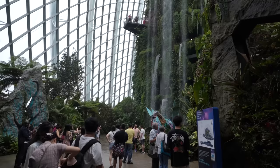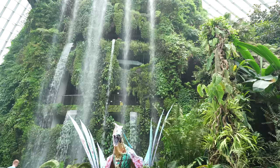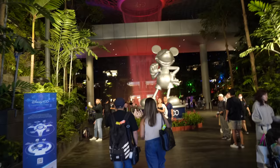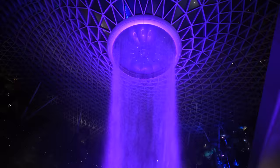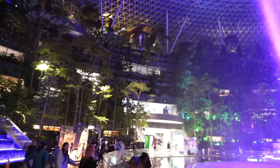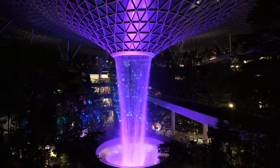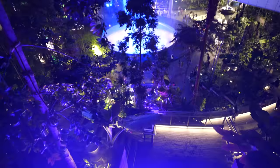In the last episode I said the Cloud Forest is home to the world's tallest indoor waterfall — turns out it's actually one of the world's tallest, not actually the tallest. The one at Singapore airport is the tallest in the world, so let's go see it. I just can't believe this is in an airport — I can't get over it.